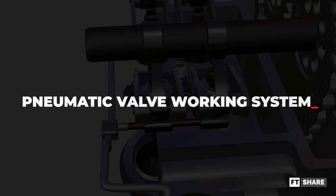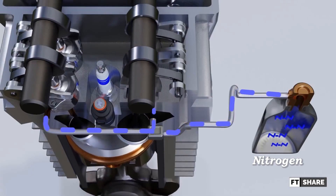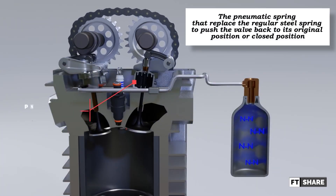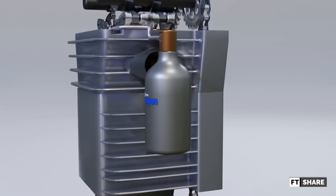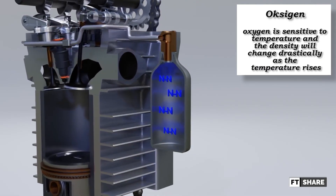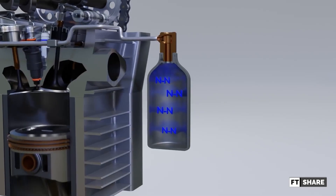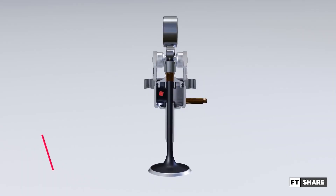Now, how it works: nitrogen is fed into the metal bellows, and that metal bellows acts as the pneumatic spring, replacing the regular steel spring to push the valve back to its original closed position. This is why nitrogen is important — unlike oxygen, nitrogen's density is more stable under high temperatures. Oxygen is sensitive to temperature and its density changes drastically as temperature rises. That's why nitrogen is used, because a constant pressure of 10 bar is needed for the system to work.